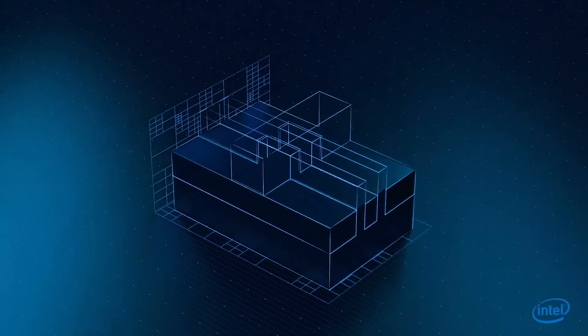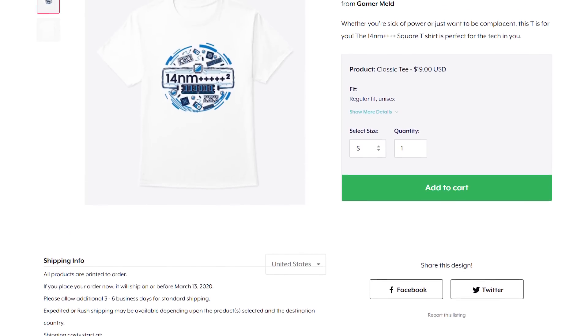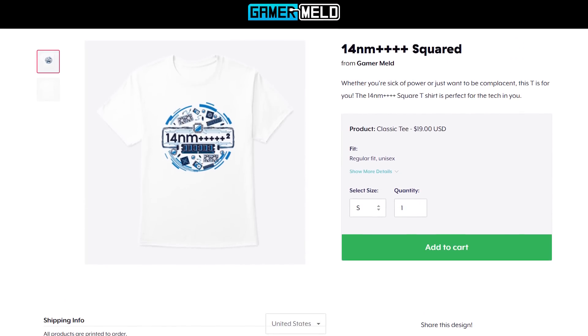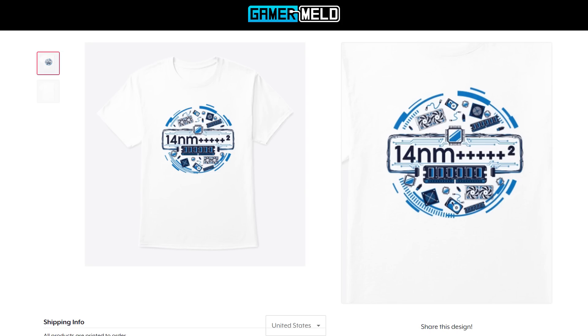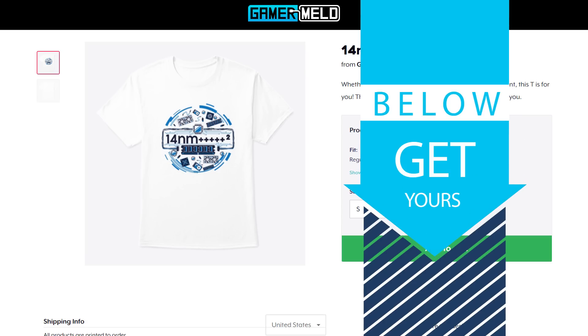This is certainly a testament to Intel's 14 nanometer process, which brings me to the brand new Gamer Meld T-shirt — the 14 nanometer plus, plus, plus, plus, lots of pluses squared shirt. You can pick one up right now by following the link in the description below.